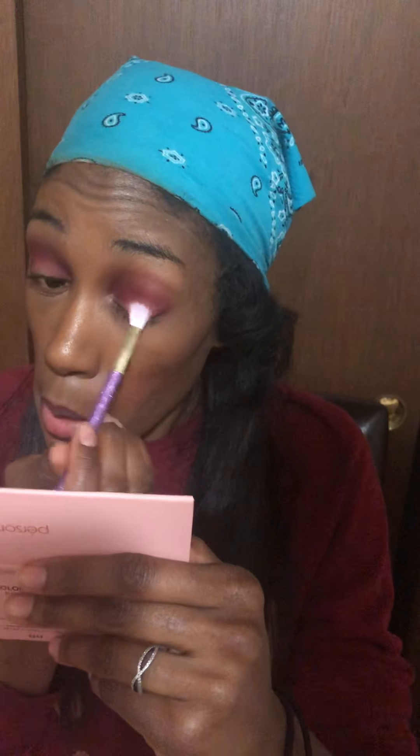Since there are no shimmer colors in this palette, I'm going to take a Real Techniques brush and put this light pink color all over the lid — that's going to be our exciting pop of color right in the middle. It's a little lighter than I expected, but it looks good.